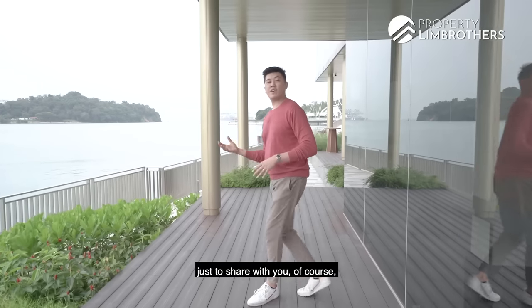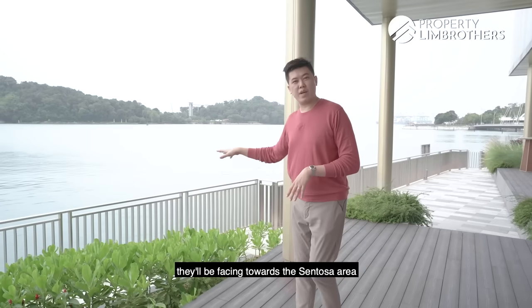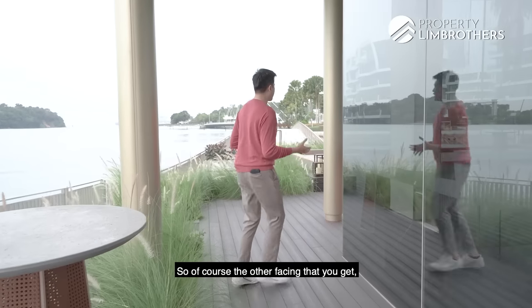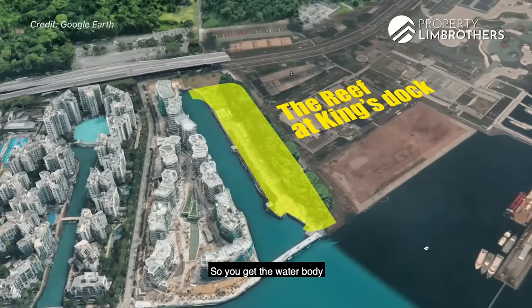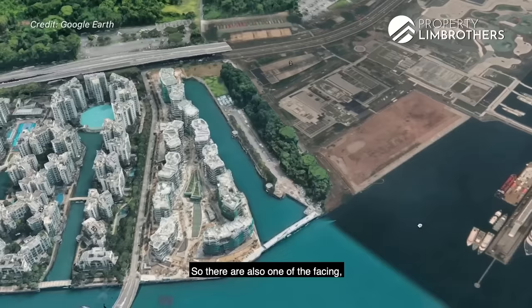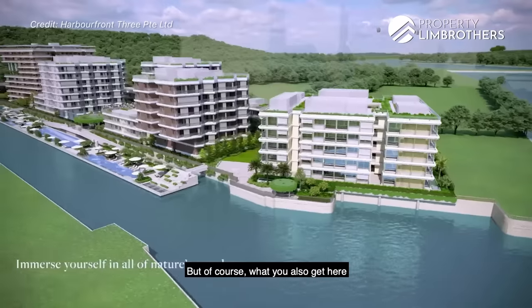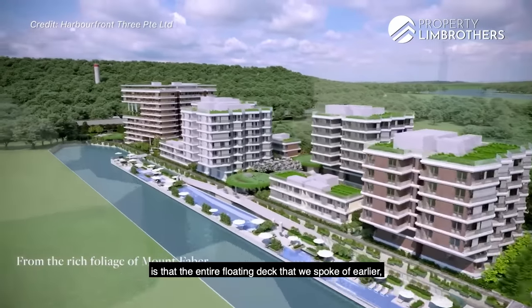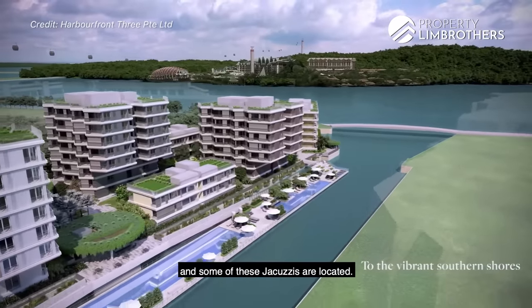There will be some premium-facing units facing towards the Sentosa area, so you get the entire waterfront views. The other facing is towards King's Dock itself, so you get the water body of King's Dock. There are also units facing towards Corals, which is the development right across from us. What you also get here is the entire floating deck — that's going to be your amenities where all your pools and Jacuzzis are located.